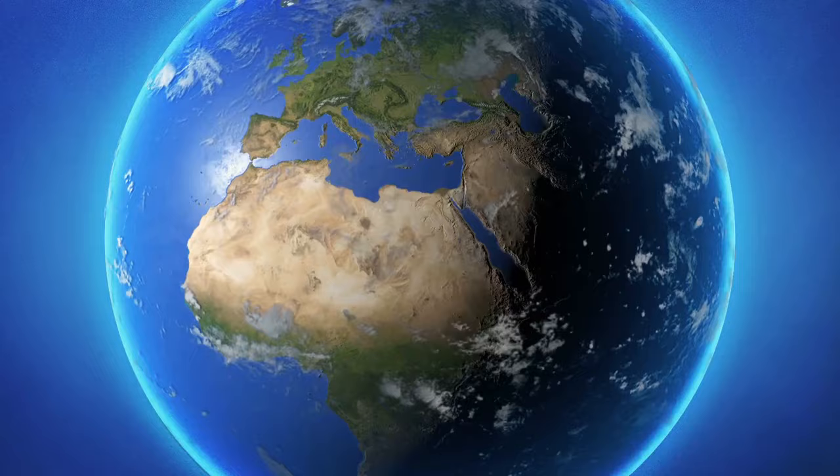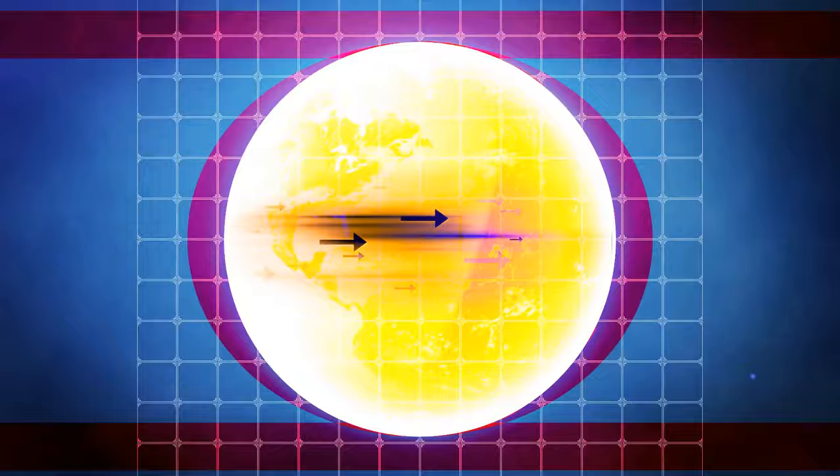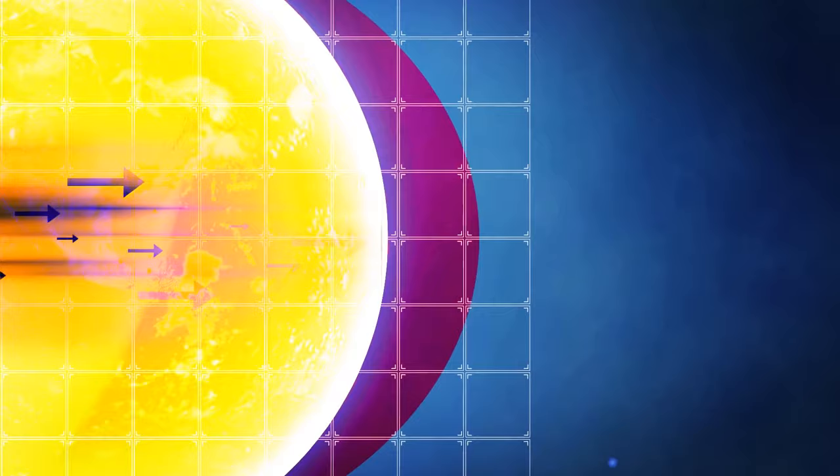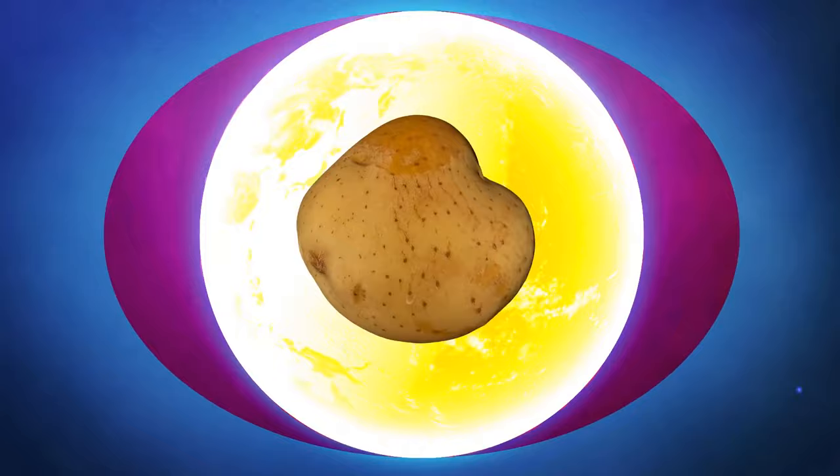How would you describe the shape of the planet we live on? It's definitely round, but it's not a perfect sphere. Because of the force of Earth's rotation, it's slightly flat on the north and south poles, and its sides bulge outwards. The best term to describe our home planet is ellipsoid — Earth is nothing more than an oversized lumpy potato.